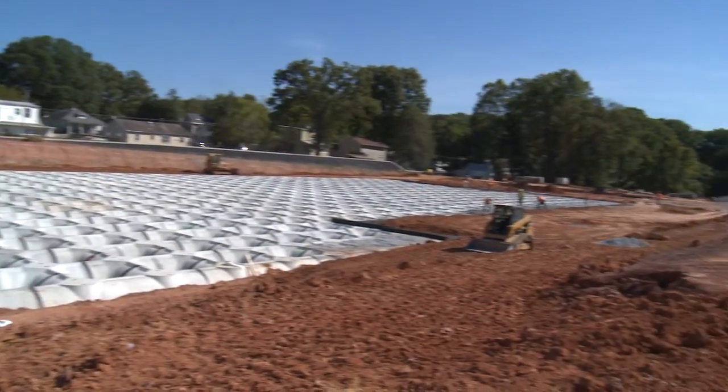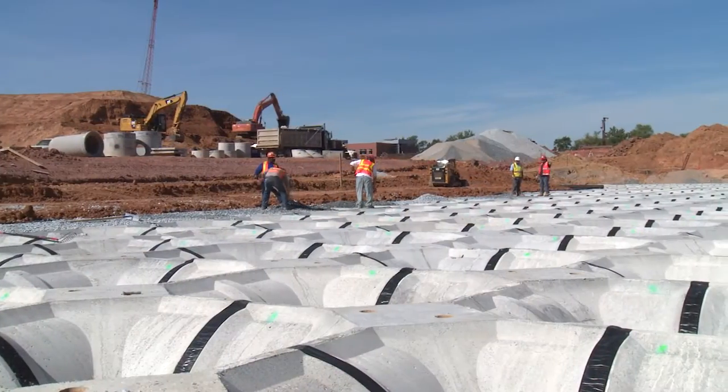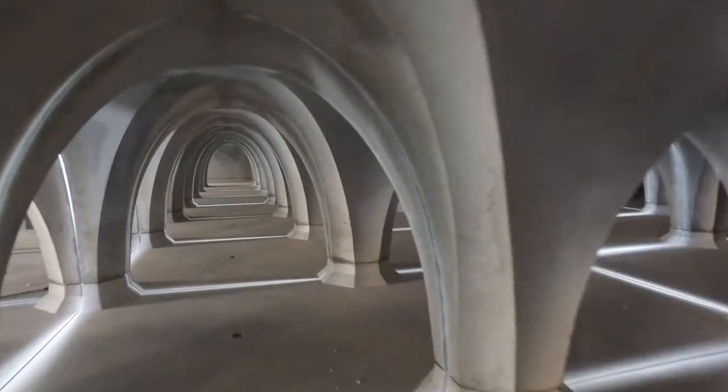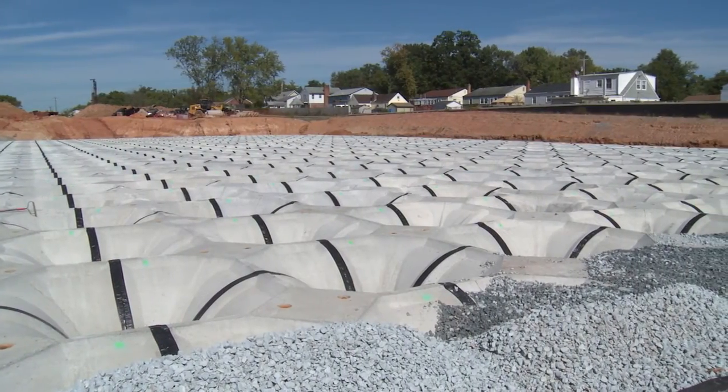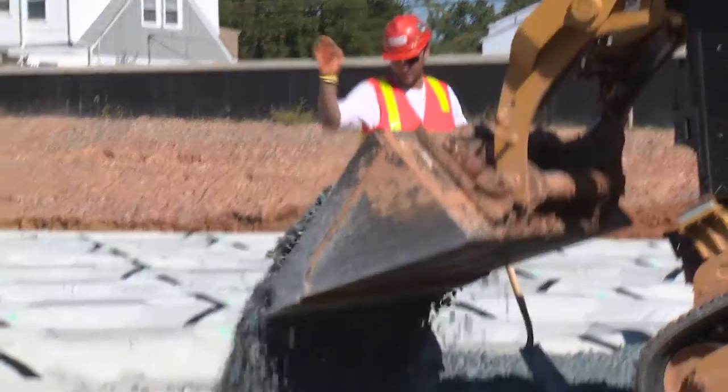Dating back to the Roman aqueducts, architects have been using the arch to harness and control water. Its cathedral-like elegance makes for an impressive cost-saving solution to virtually any and all stormwater runoff management.